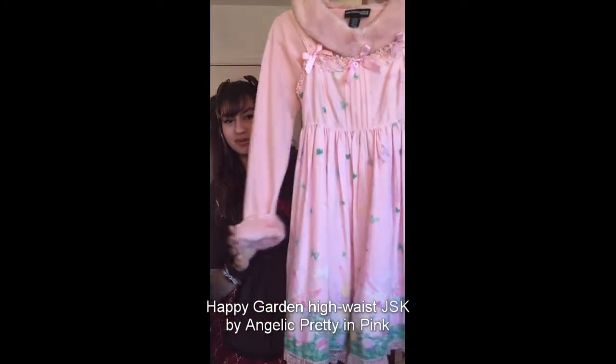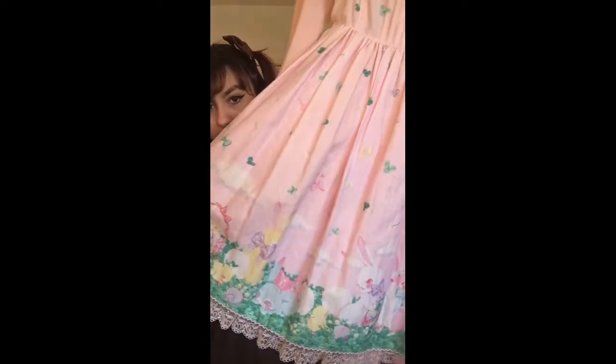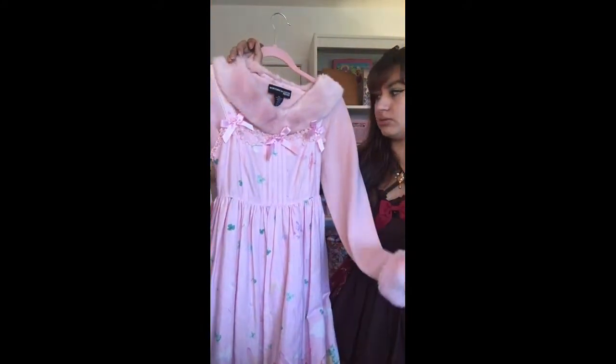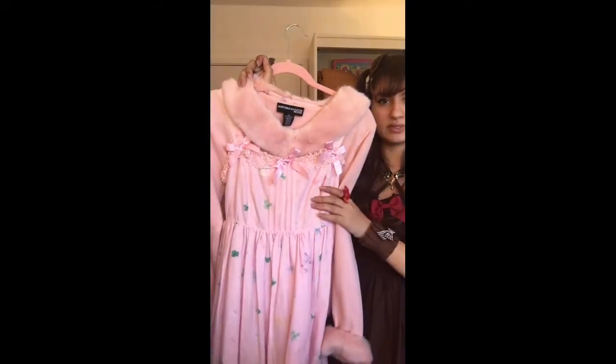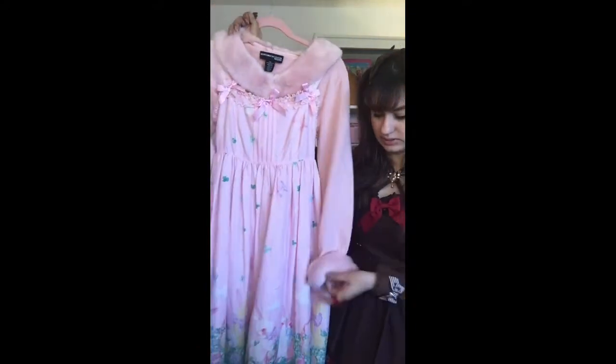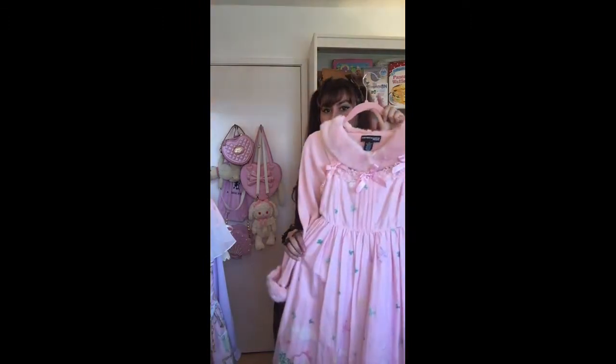Next up is Happy Garden by Angelic Pretty in the pink JSK. The bunnies are adorable and I love the color of green on this — it's not mint but it's like a super bluey baby green with clovers and little tufted clover flowers. I paired it with a top I found thrifting — it's a little more yellowy pink versus the bubblegum pink of the dress but in person it's a lot closer to matching. I haven't had a chance to wear this one out yet — maybe for Easter.